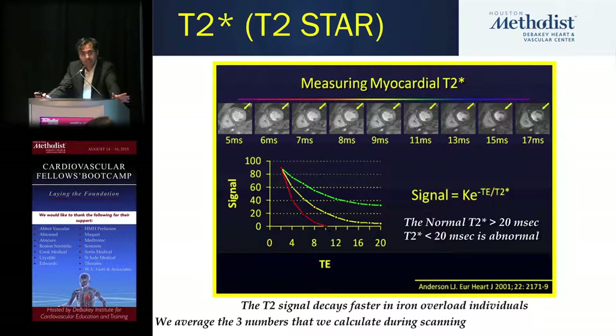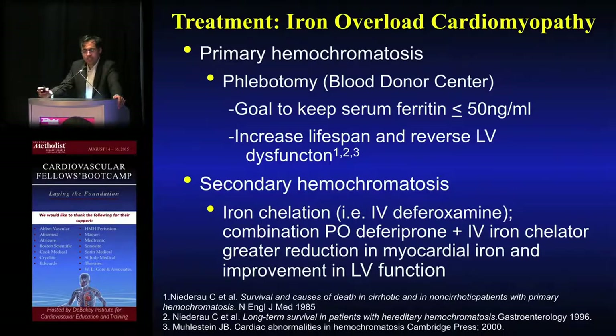Cardiac MRI is your friend here. Our cardiac MRI colleagues can measure myocardial T2 — normal is greater than 20 milliseconds; less than 20 milliseconds is abnormal. Cardiac MRI is the gold standard; you don't need to biopsy the heart to screen for iron excess. Disease-specific treatment for primary hemochromatosis is phlebotomy, in contrast to secondary hemochromatosis where we focus on iron chelation, typically done in consultation with hematology.